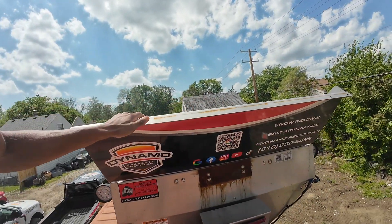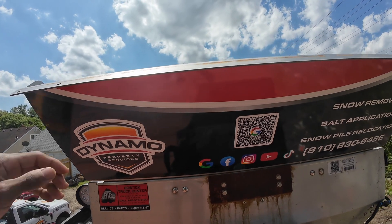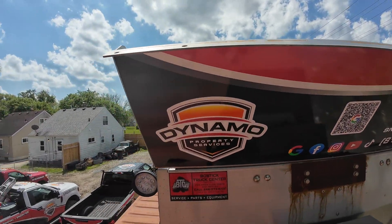So I'm up here on the salter and I figured I would order the spill guard kit for the salter. Not only that, I took the opportunity to get it wrapped. So we got our logo, our QR code, our social medias, and our services and phone number — just like it would say on the tailgate.